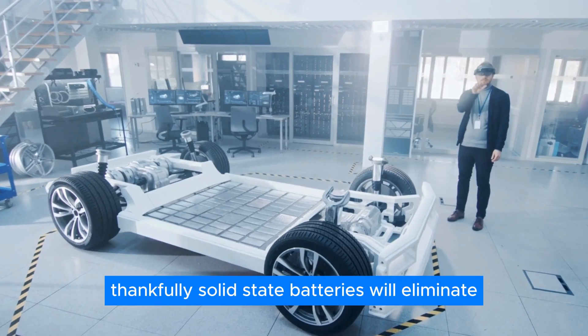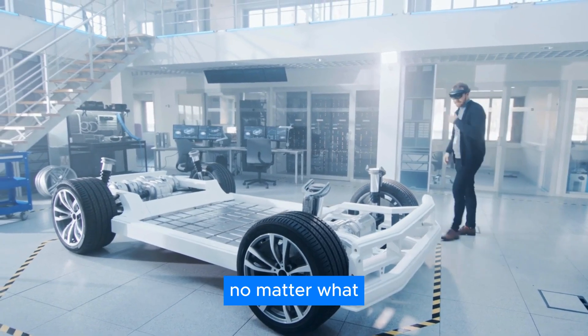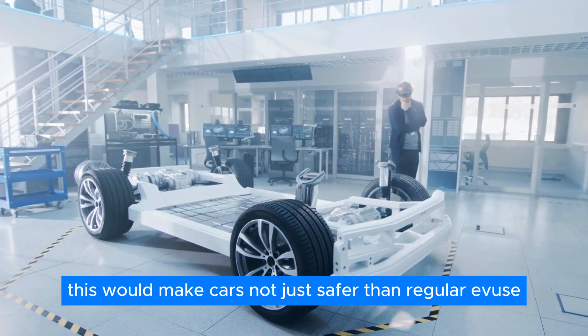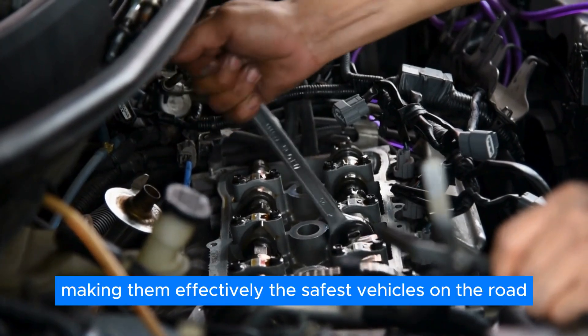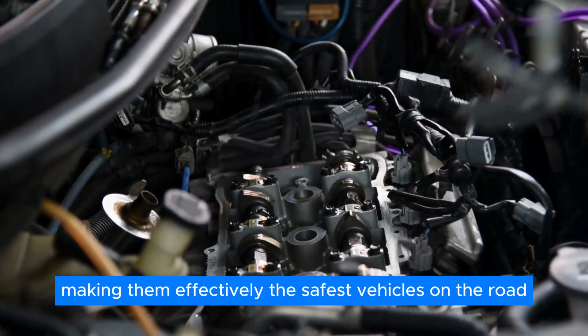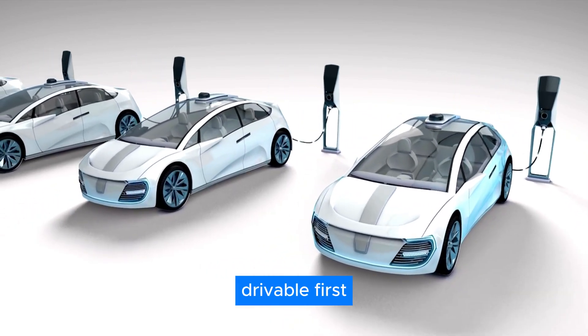Thankfully, solid-state batteries will eliminate the possibility of going up in flames, no matter what. This would make cars not just safer than regular EVs but also safer than fossil fuel engines too, making them effectively the safest vehicles on the road. Apart from safety, numerous benefits will make EVs much more daily drivable.